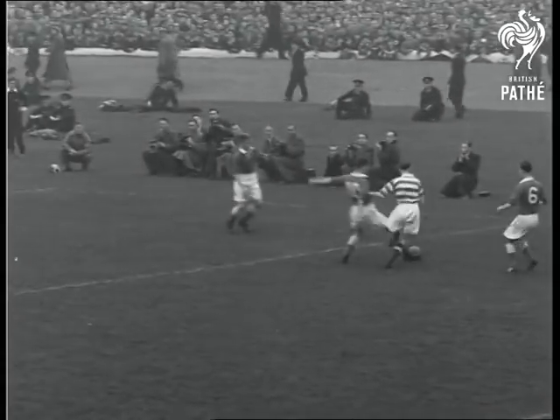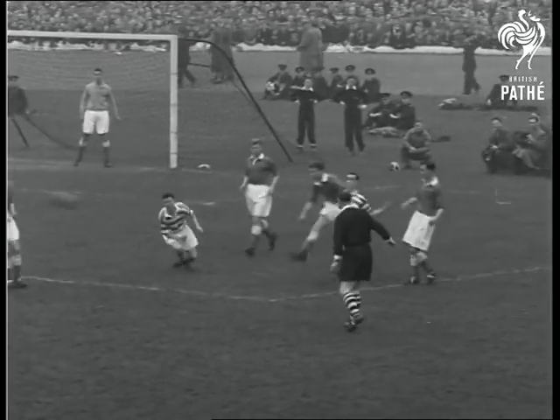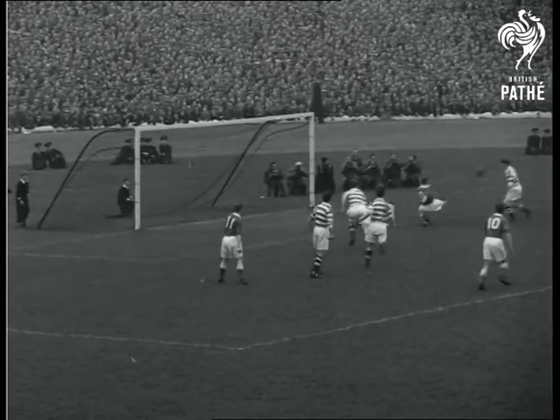Clooney, number 10, drops back to help out as danger threatens. Another forward, Hamilton, is there to help clear the Aberdeen line. Over to Clooney, who has a go.